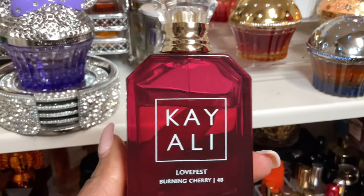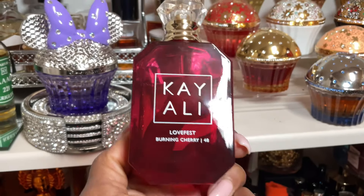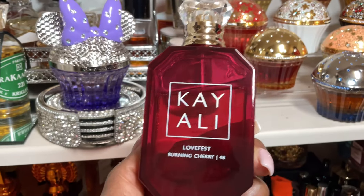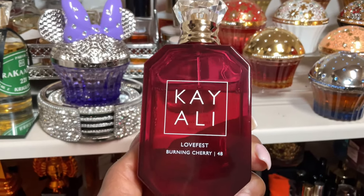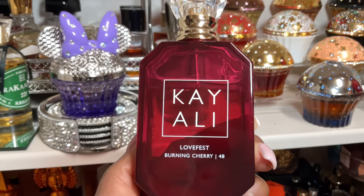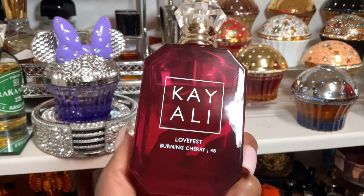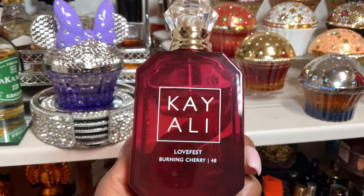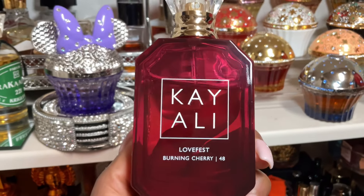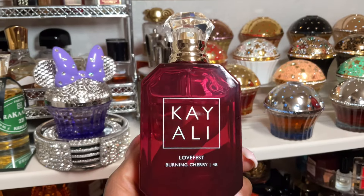I recently got into Keali perfumes, within the last year, and Lovefest Burning Cherry is my favorite — even with all the new releases. It's one of the better cherries in my collection: woody, warm, sweet but not overpowering, and very comforting. It's also my son Nathan's favorite perfume — he's only nine and he can already tell the difference between Keali and Tom Ford. Out of all my Keali perfumes, Lovefest Burning Cherry is my favorite and I love layering it with other Keali fragrances.